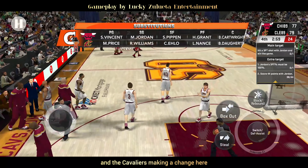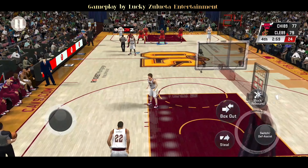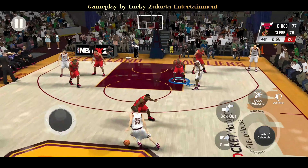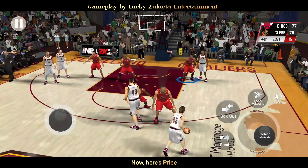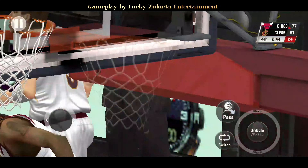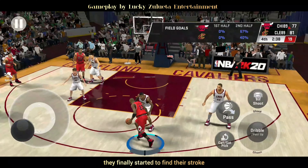The Cavaliers making a change here. And here are the Cavaliers now — the lead is two. Here's Price, pass to Doherty, left side Williams connects on the 17-footer. After what was just a horrendous shooting performance in the first half, they finally started to find their stroke.